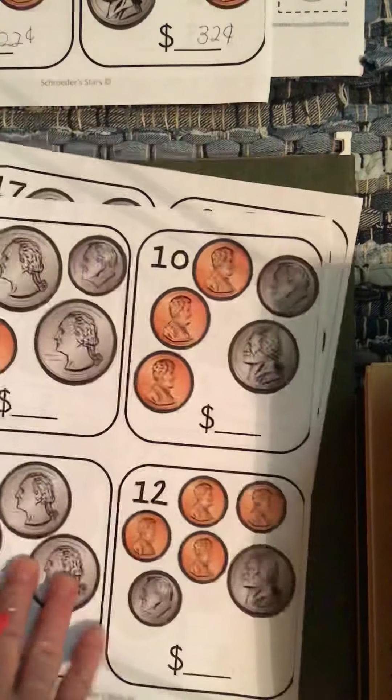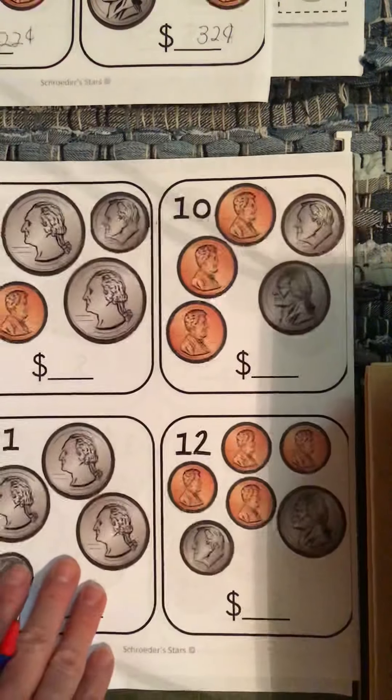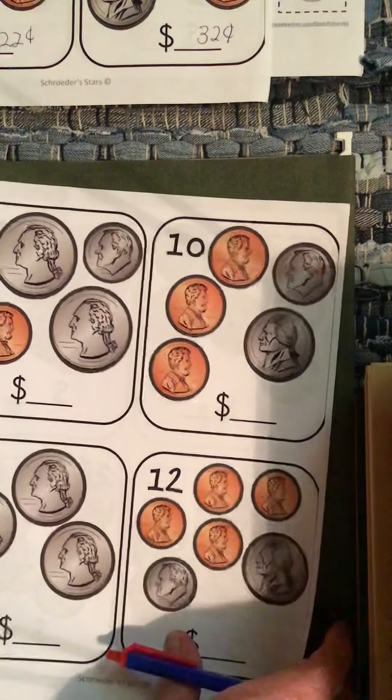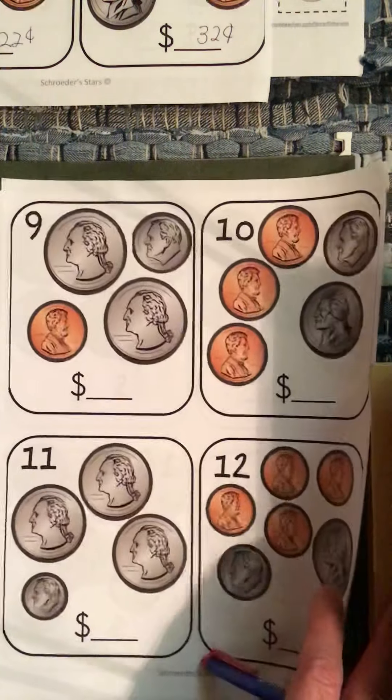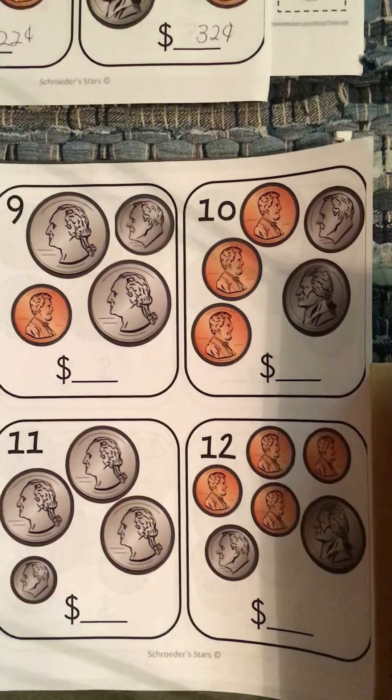So that's your first page. You've got two more front and back pages that I want you to try to finish this week. If you have trouble, let me know and I'll make videos going over these last two pages with you. You guys have a great week. Thank you, bye.